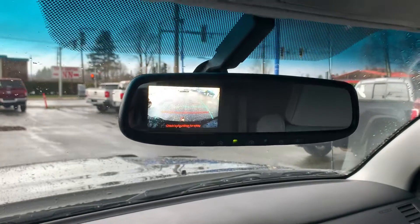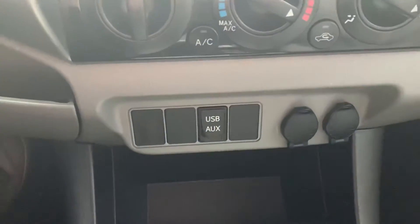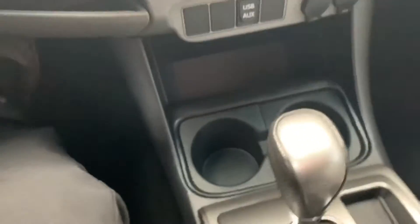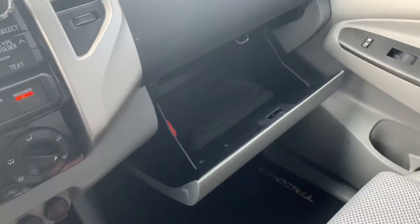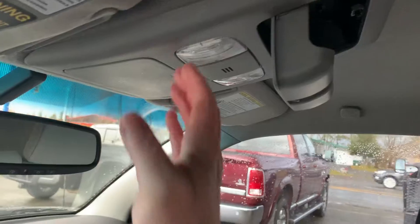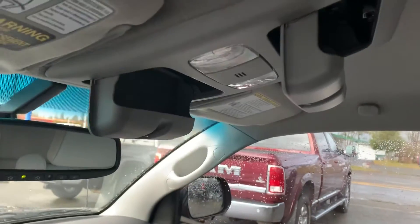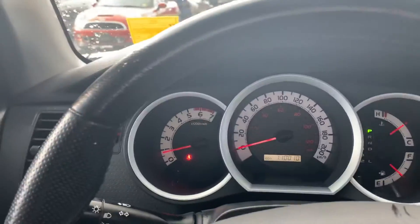Climate controls, backup camera, temperature controls, four-wheel drive, USB and auxiliary inputs, cup holders, shifter, and another cup holder. Glove box with the manual. Two sunglass holders — or as we like to call them around here, taco holders.